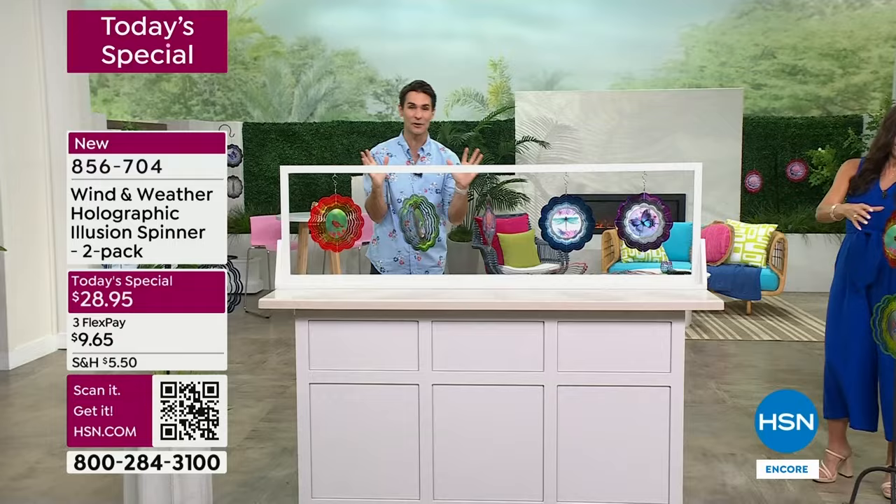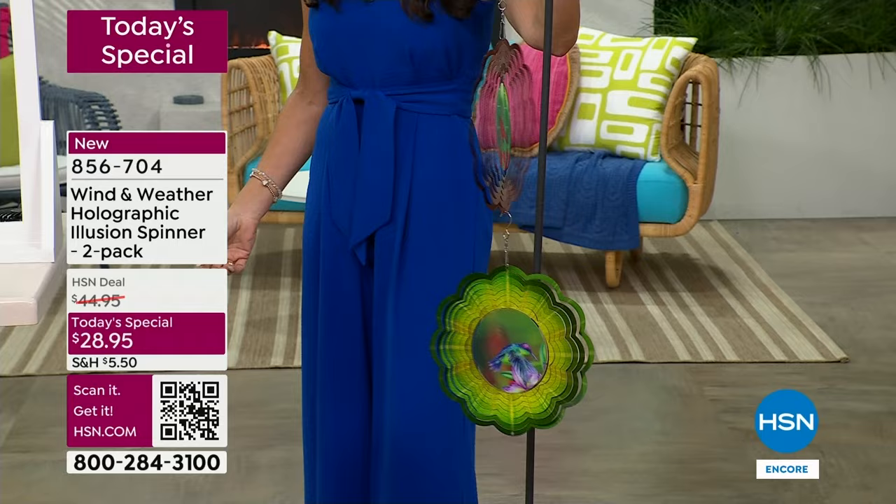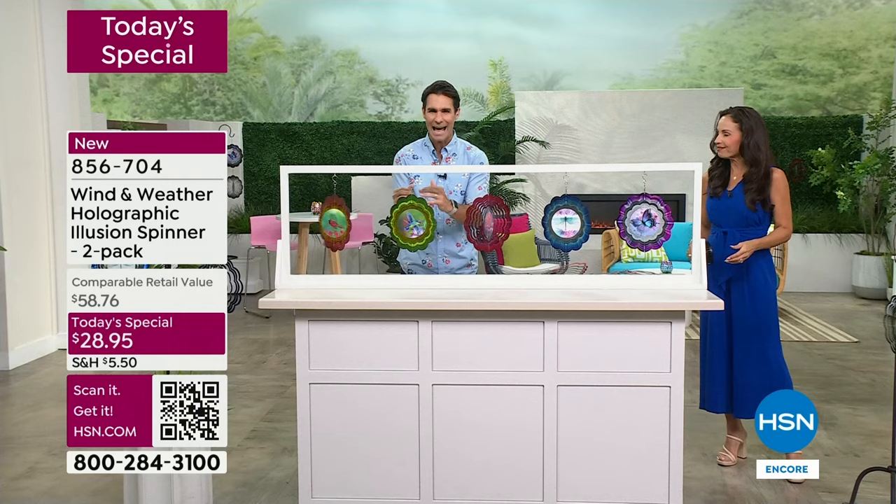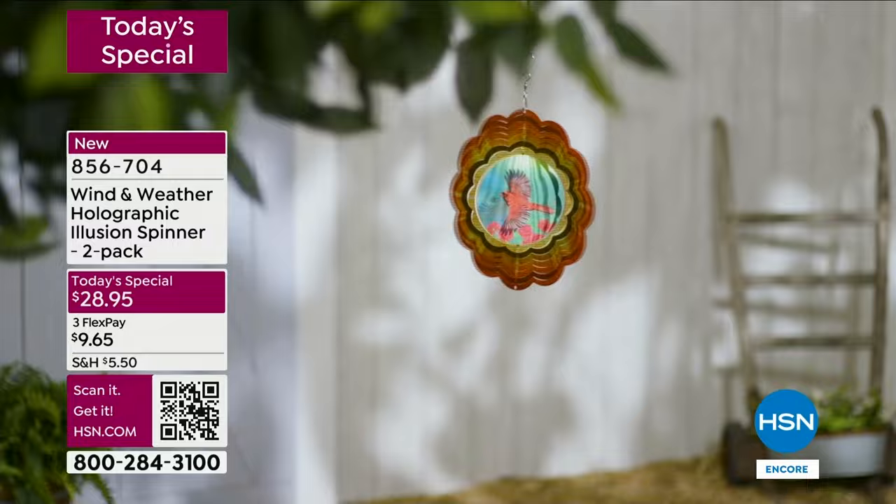We were supposed to be outside but we have bad weather here in Florida, so our team put up fans so you could see them spin. They look amazing during the day as they spin. It was important for us to show you the movement and not just show you videos. Thanks to our crew for setting all this up — the phone lines are very busy.